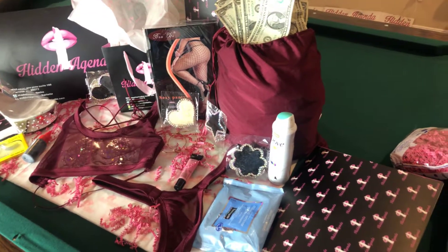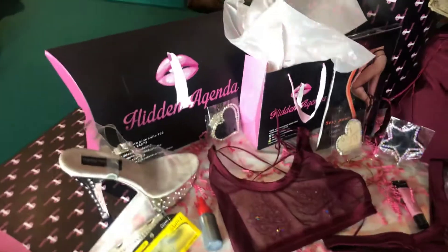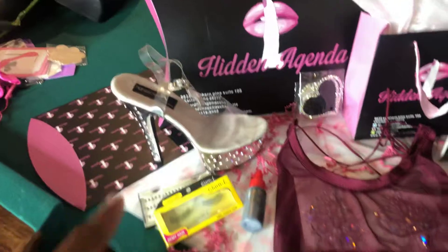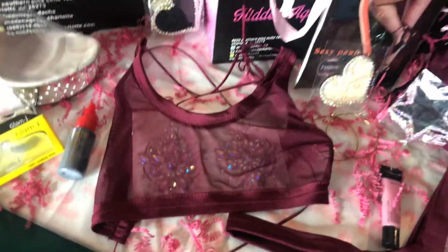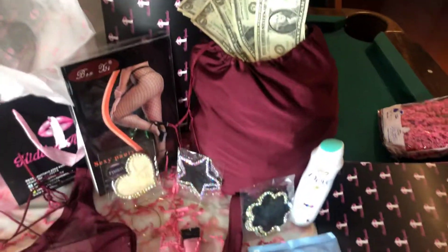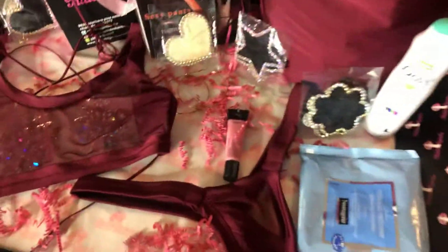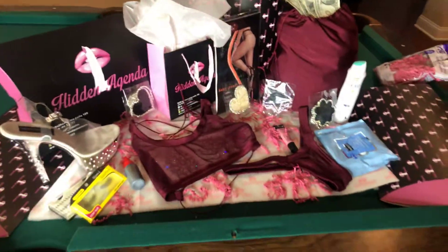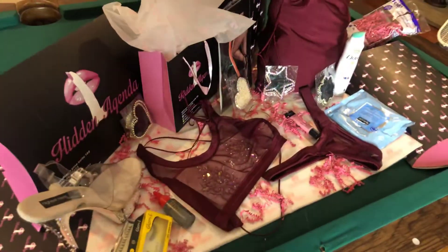We are setting up a shoot for Hidden Agenda subscription boxes and mystery boxes. We will have a variety of everything the entertainer needs — shoes, eyelashes, lash glue, pasties, fishnets, dancer bags, deodorant, makeup wipes, lip gloss, hoops — anything you basically need, you guys, we will have it.